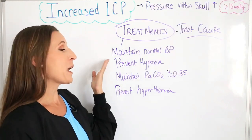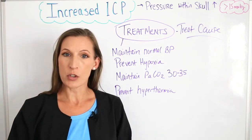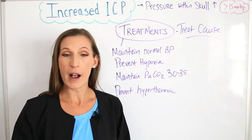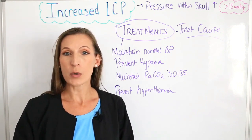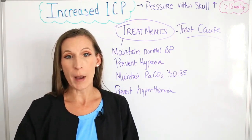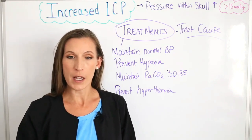We will also maintain normal blood pressure — we don't want their blood pressure to be low or high. We'll do that by giving isotonic fluids so that we won't increase tissue or vascular fluids by giving dextrose or other solutions. We will just give plain isotonic fluids.